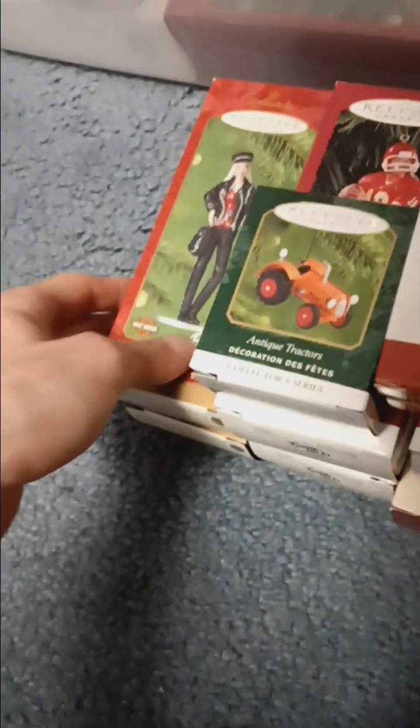You can see right there. There's another couple of baseballs right here, a couple more Looney Tunes — like three more Looney Tunes. I think that's a Looney Tunes. Some more Harleys. There's another Looney Tunes right there. A couple of Barbies.